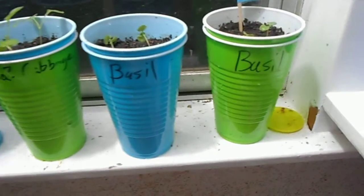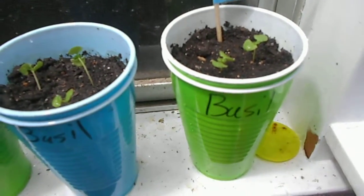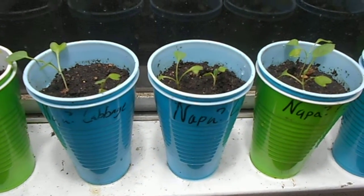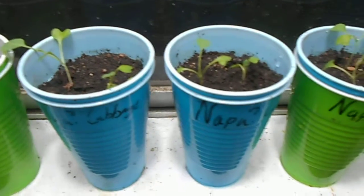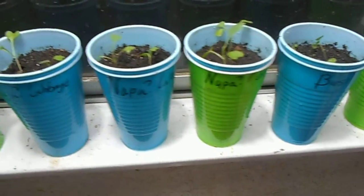Labeled them here. Got five good sprouts off of the basil, and I pulled six of the sprouts from the napa cabbage. I did have to separate them out, but got some good ones here.